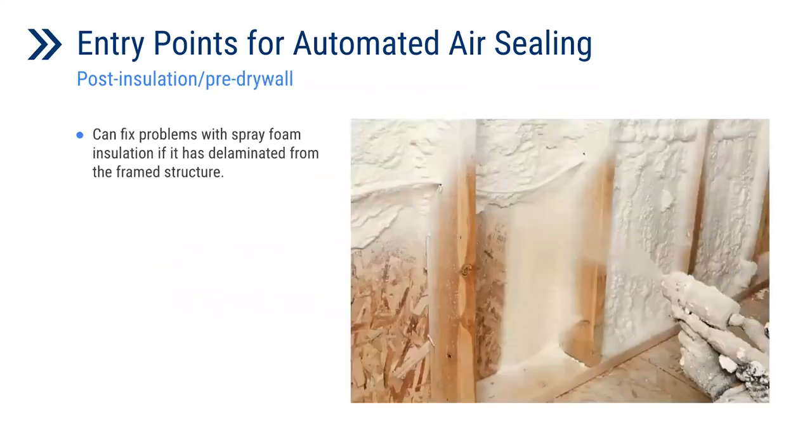For post-installation, pre-drywall, if there are any issues with the spray foam installation, this is another opportunity to come through and perform that process. In the case of Building 40, the contractor had previously applied the spray foam installation. We had a relatively airtight building, as Emma Shaw showed, but we were still able to double the overall airtightness of the building as a result of the AeroSeal barrier sealing.